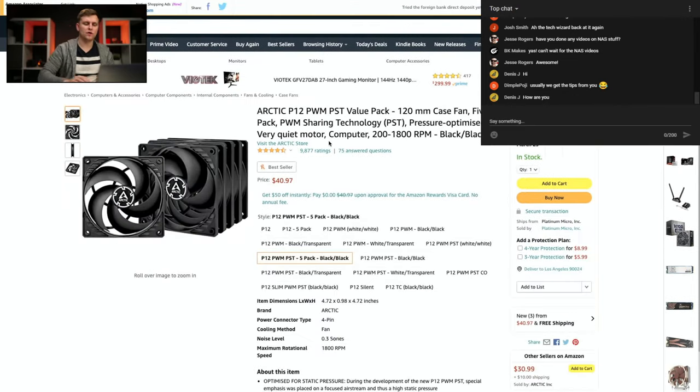For the case, we'll use the Corsair 5000D Airflow — that's a really good airflow case, especially for a Threadripper system where everything is air-cooled. We want good airflow to keep the system cool and quiet. We'll also be using a pack of five 120mm fans with quiet motors, spread throughout the case.